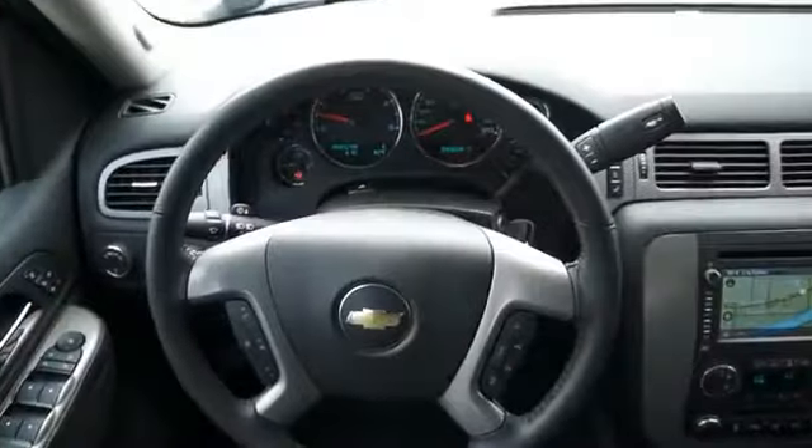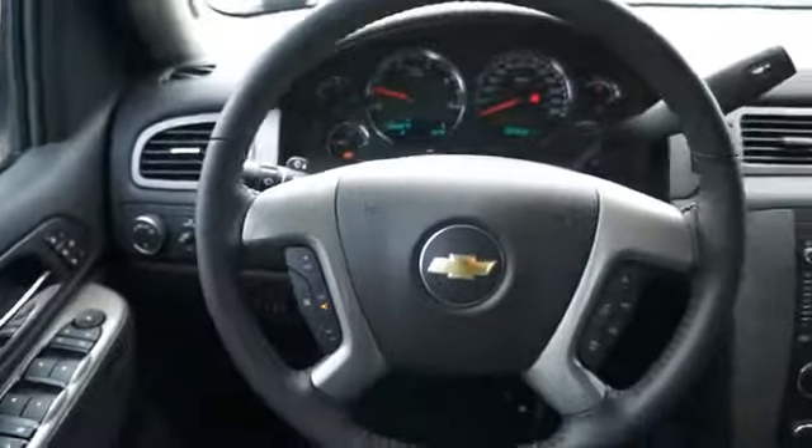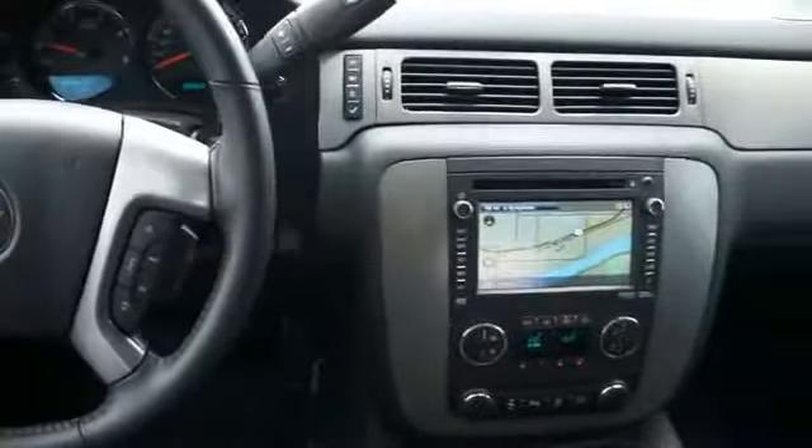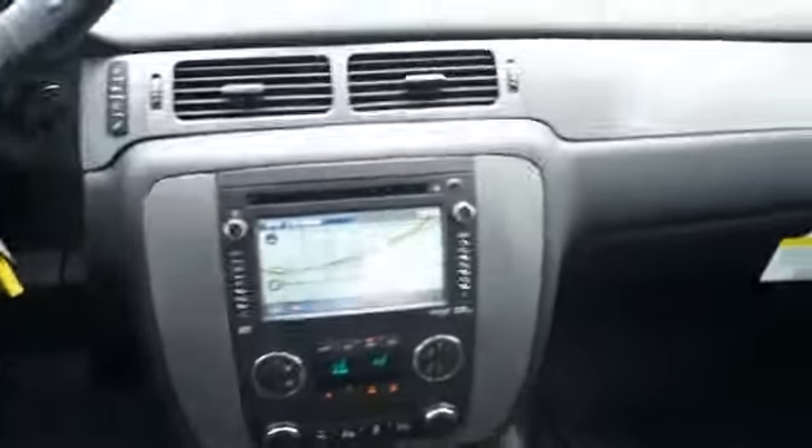Inside you'll find leather seats, heated seats, a satellite radio, an auxiliary input, memory seats, automatic climate control, a backup camera, child safety locks, an adjustable tilt steering wheel, and a navigation system.